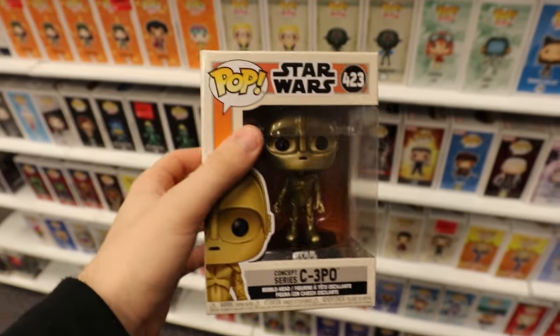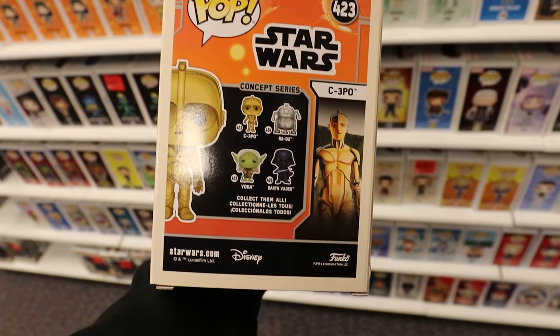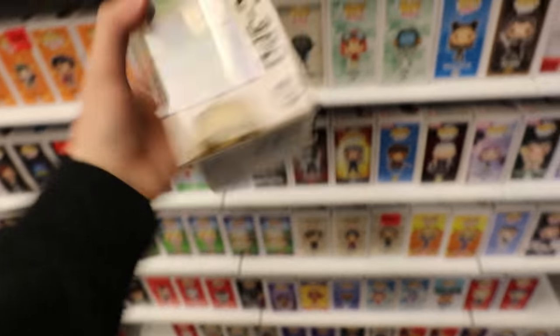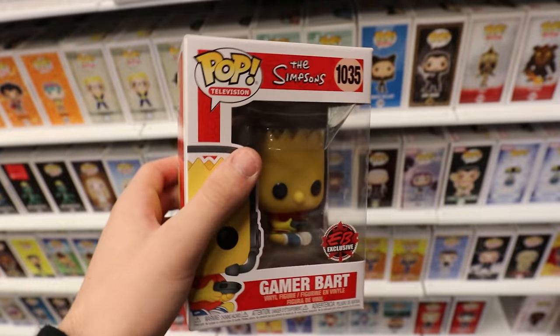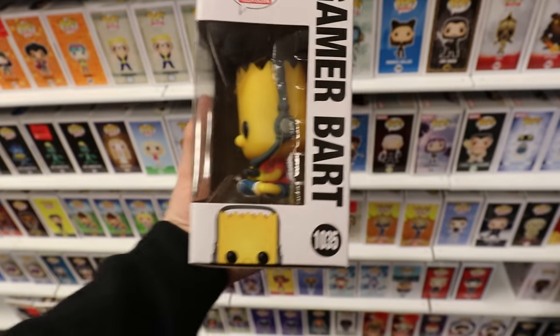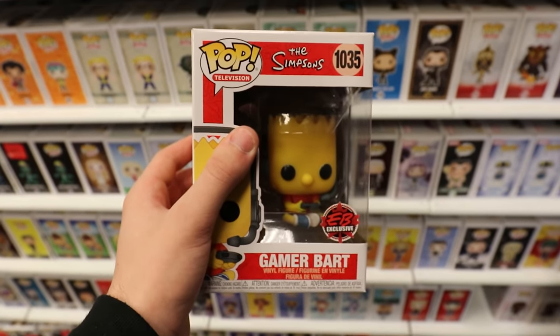They got in the Concept Series C-3PO, and you guys know I've been trying to get this entire set. The only one that I need, and I don't think they have it today, is the Darth Vader, so that is pretty cool. And also, the Gamer Bart came in. This is one that's a bit of an older one, and I should have picked it up when it first came out, but they had one or two today, so I'm definitely going to be snagging this one for my Simpsons set.